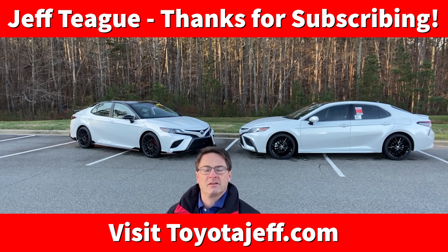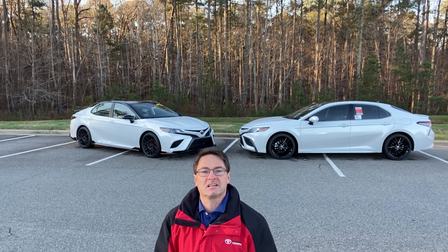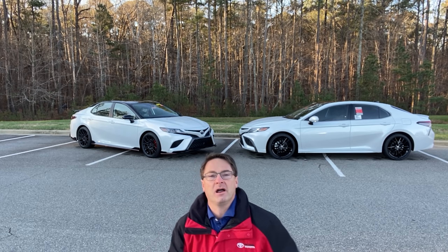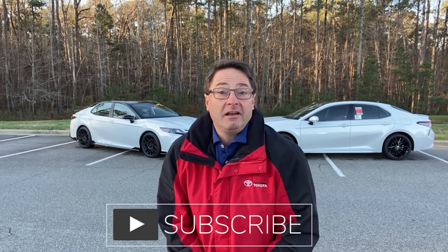I'm Jeff Teague in Raleigh, North Carolina. I help you with how-to videos, review videos, lots of battles, so you can decide on the cars you're researching and learn more about the cars you've already bought. Hit subscribe, hit the notification bell, hit a like. Let's go.